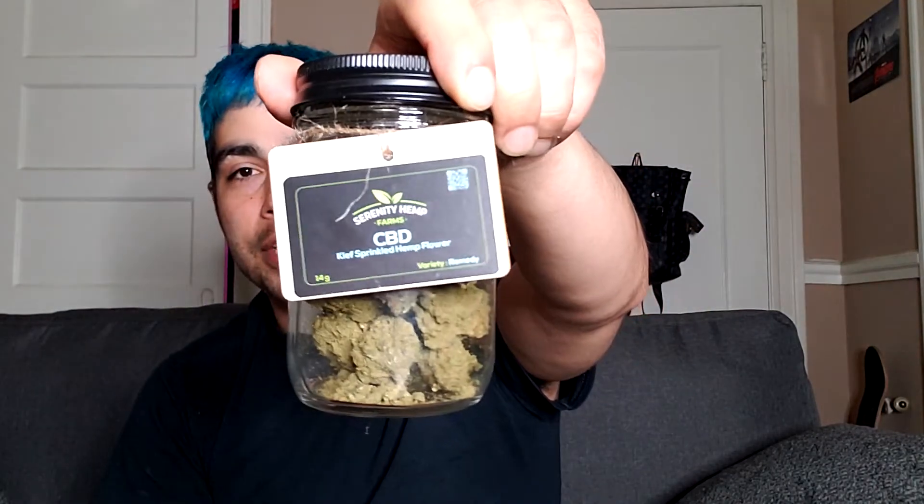I've been waiting a couple of hours — I was busy playing GTA 5 so I'm a little late on this review, sorry about that. I've been staring at this flower for the last couple of hours. Taking off the plastic for the first time, I really like the jar — the packaging looks really nice. This is 14 grams of CBD flower.